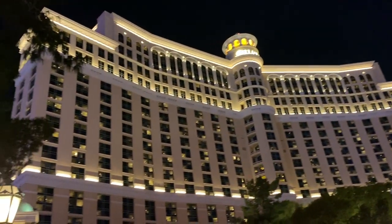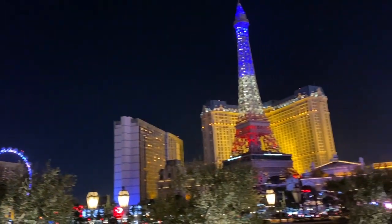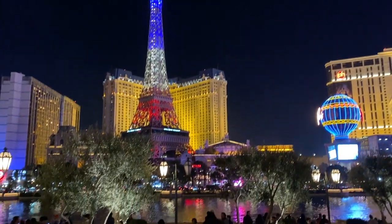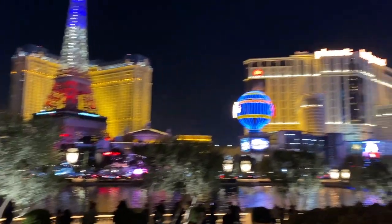After we took some more pictures at different spots, we headed over to the Bellagio to watch the water show, and he took some pictures of us there as well.